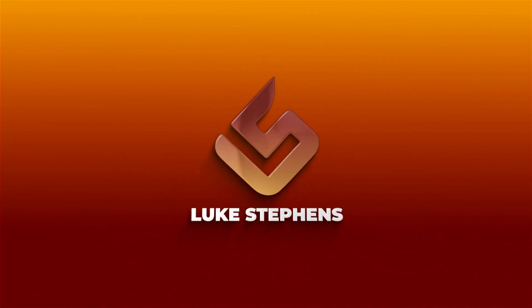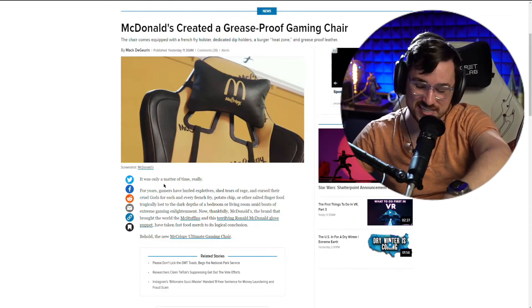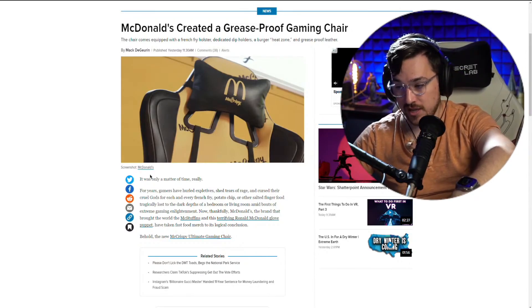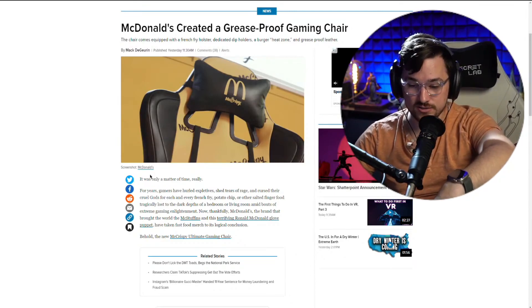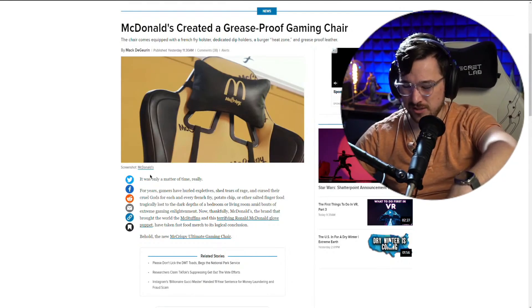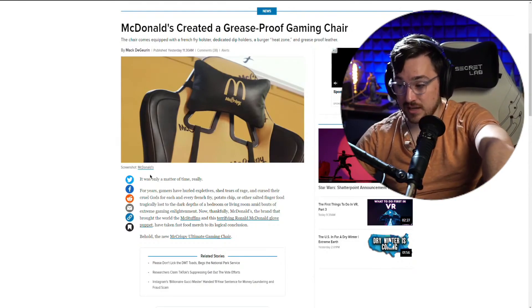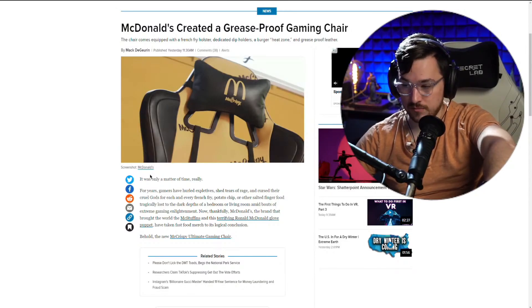McDonald's has created a greaseproof gaming chair. I could have used this a couple years ago. What I actually need is a greaseproof keyboard. My K60 keyboard that I used for years — that poor thing got so much root beer spilled on it, chocolate milk — it was nasty by the time I was done with it. I need a waterproof, greaseproof, whatever-proof keyboard more than anything.